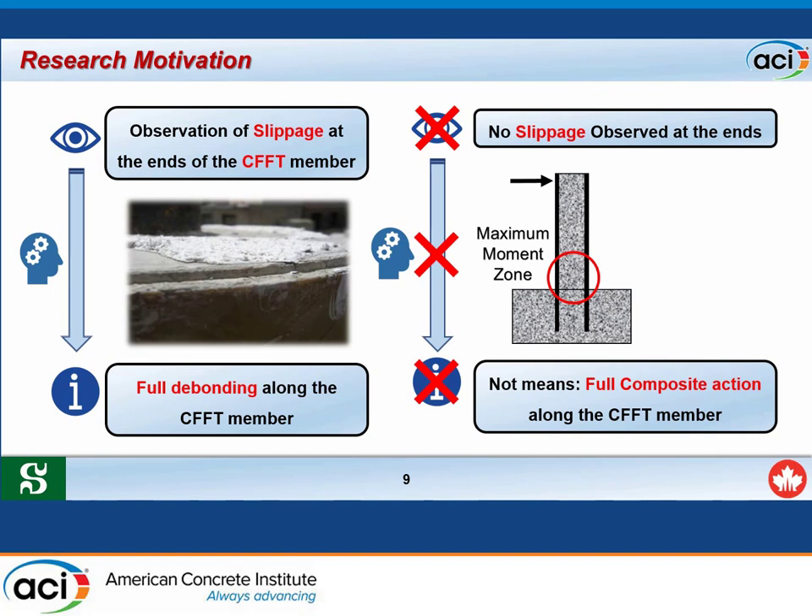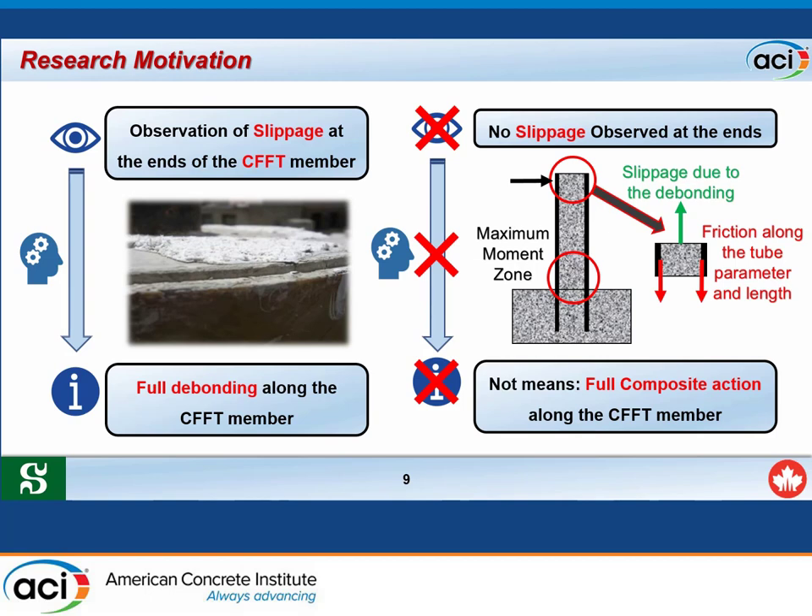However, if no slippage is captured at the end of the CFFT member, that does not necessarily mean there is full composite action. For example, in a CFFT column embedded into a rigid reinforced concrete footing and subjected to lateral load, de-bonding may occur first at the maximum moment zone and propagate along the height. Parameters such as friction and internal reinforcement may constrain the slippage at the end zone, while local de-bonding still exists.